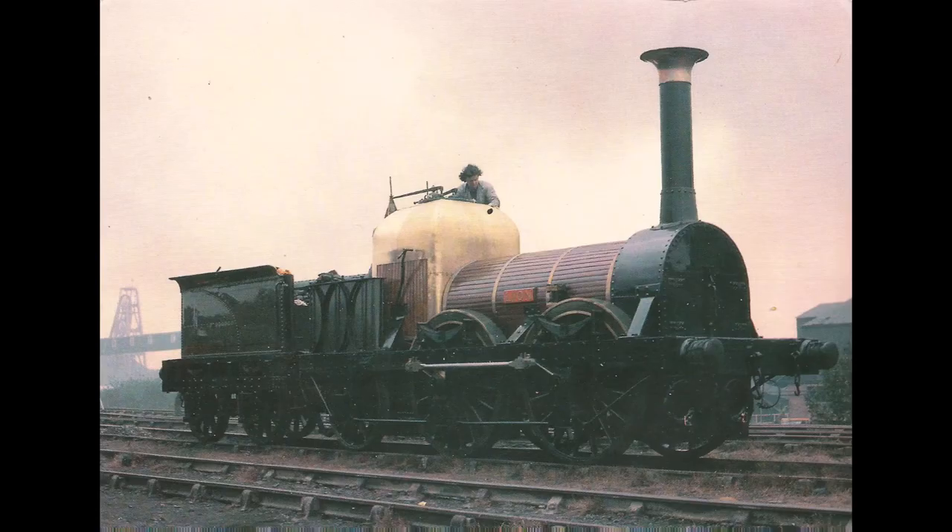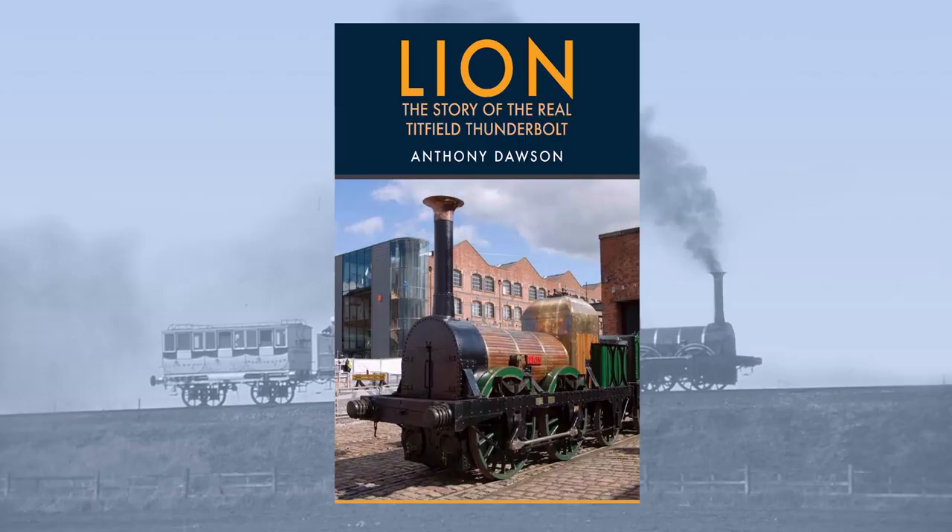So those are the basics on Lion — a story perhaps not as well known as we think it is. Please like and subscribe and comment below. If you would like to find out more about Lion, check out my forthcoming book, Lion: The Story of the Real Titfield Thunderbolt, by Amberley Publishing, coming in November.